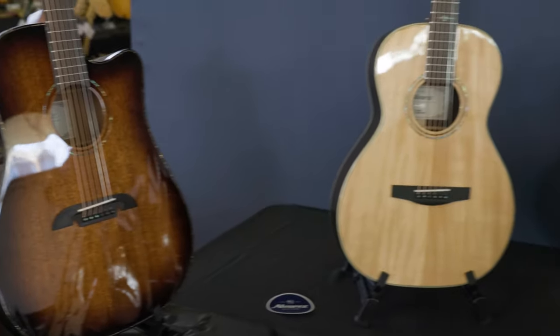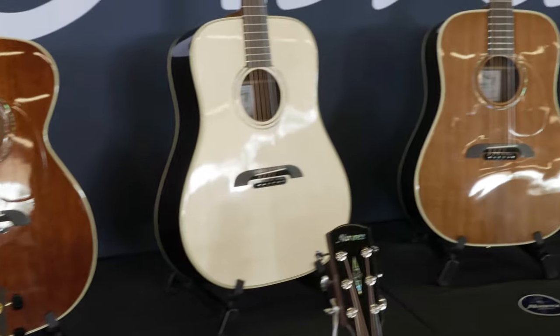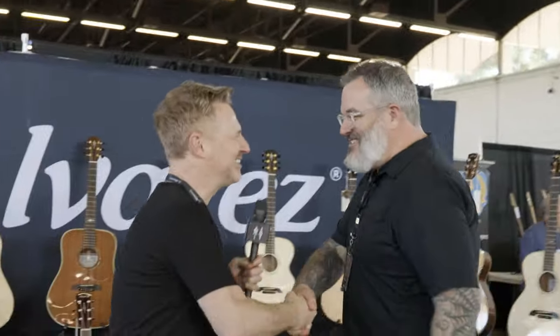Well, here we are, here's the booth. Hey George, how you doing mate? Good to see you. This is George Snyder — George is the Alvarez Business Development Manager, right? That's correct. It's a very grand title.